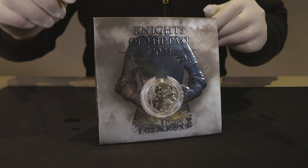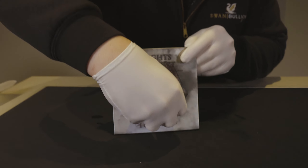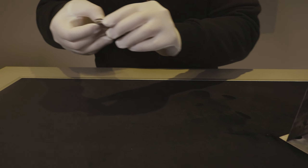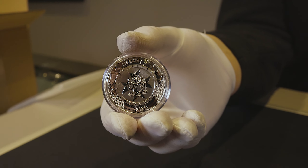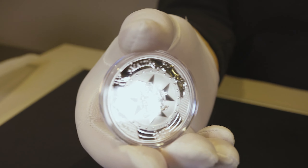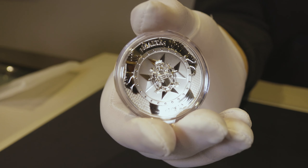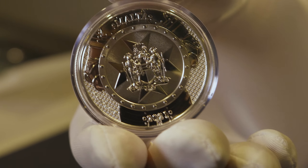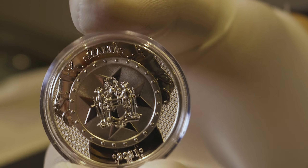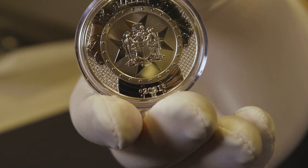Now we'll pop the coin out and have a look at it more in depth. Starting on the obverse, you have a chainmail pattern in the background with a Maltese knight holding a shield that encompasses that same Central Bank of Malta coat of arms. You also have 'Malta' at the top as well as the 2021 year date located at the bottom of the obverse.